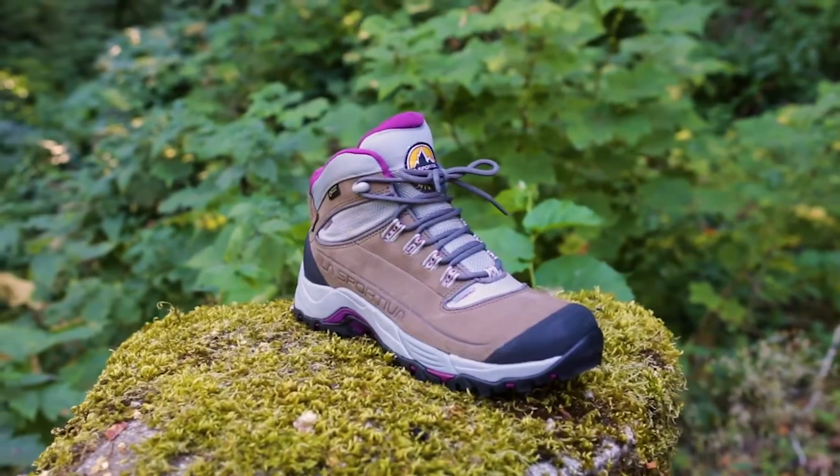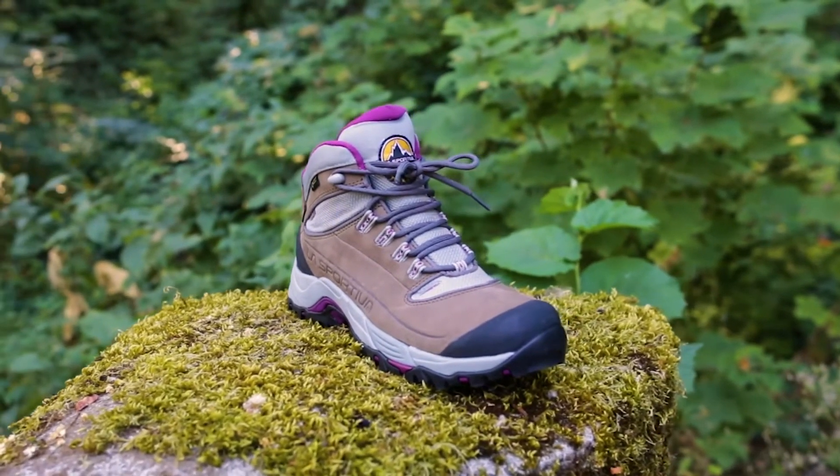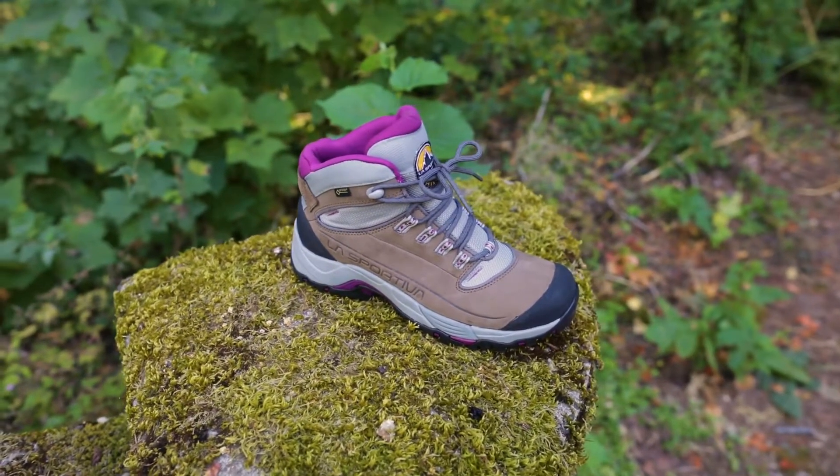The FC 4.1 GTX inspires a feeling of confidence on rough terrain and with a pack. It delivers great traction and foot support, even under moderate loads, all while providing cushioning and comfort for longer hikes.